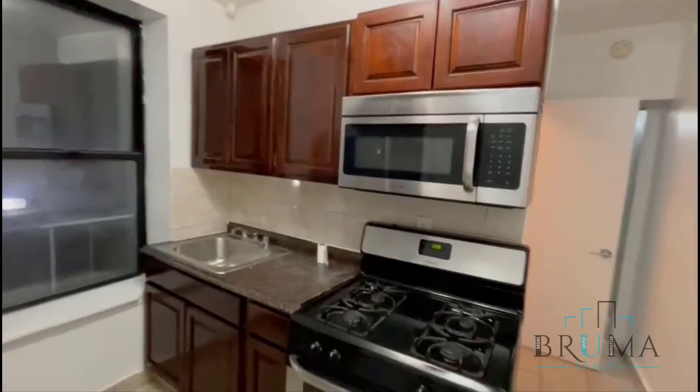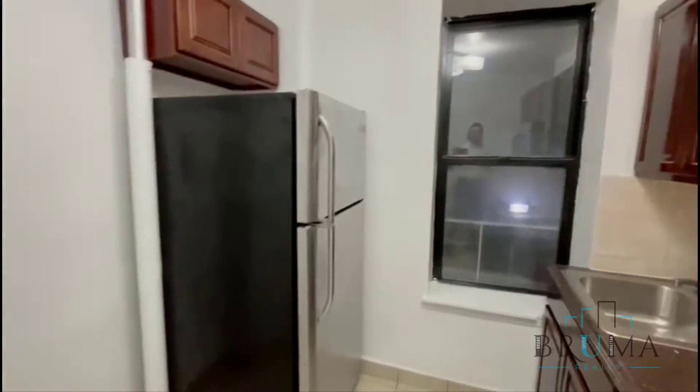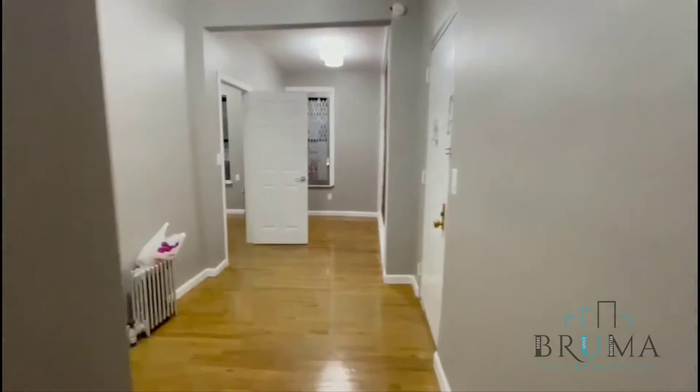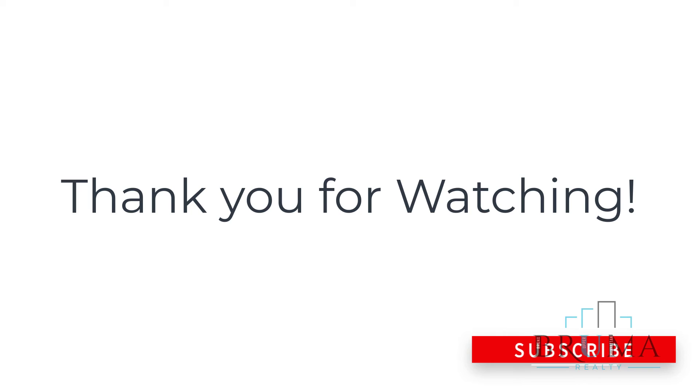A separate kitchen with full-size appliances and a gas oven. Thanks for watching.